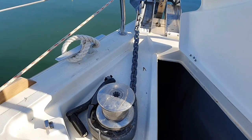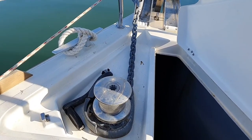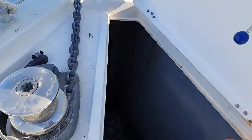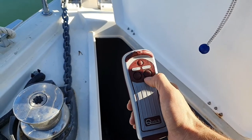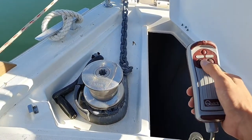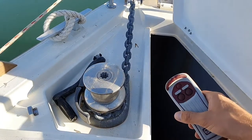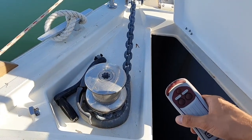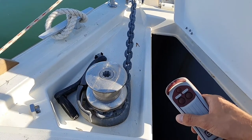The windlass for the anchor only works if the engine is running, so before anchoring please turn on the engine. Inside the locker we have the controls — down to lower the anchor, up to raise it. We have 50 meters of chain; every 10 meters it is marked. Please always give a little more chain so you are on the safe side.